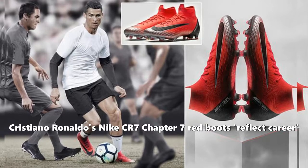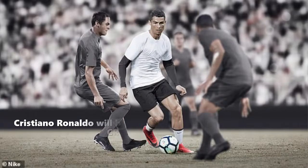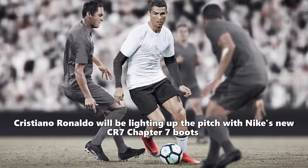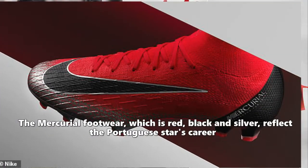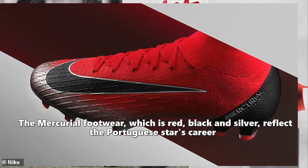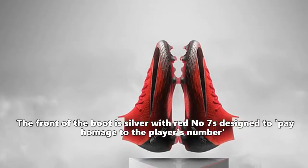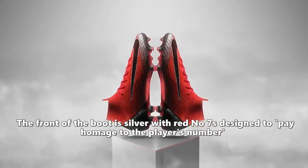Cristiano Ronaldo will be lighting up the pitch with Nike's new CR7 Chapter 7 boots. The mercurial footwear, which is red, black and silver, reflects the Portuguese star's career. The front of the boot is silver with red number sevens designed to pay homage to the player's number.